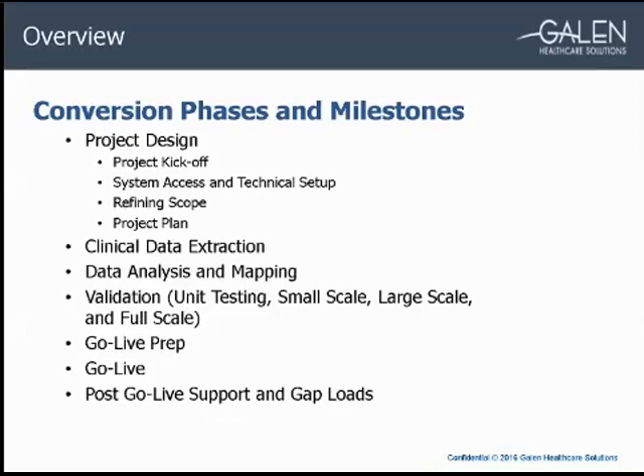Conversions are typically split out into phases. We start with project design, which includes project kickoff, system access, tech setup, scope refinement, and the project plan. The next phase is data extraction and data analysis, which often leads to more scope refinement. Then we begin mapping between the legacy and target EHRs. We typically do new extractions before each validation session. We then complete four phases of validation, then go-live prep, the actual end user go-live, post-live support, and subsequent gap loads.